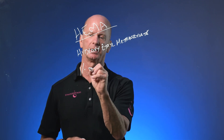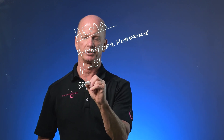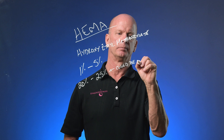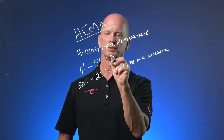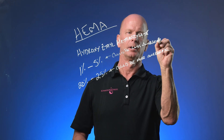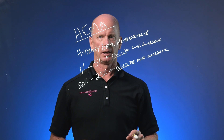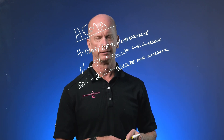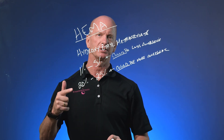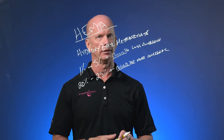How much HEMA is in a product will also determine whether you form an allergy or not. If the HEMA concentration is around one to five percent, you're less likely to create an allergy than if it were twenty to twenty-five percent. Higher concentration could be more allergenic; lower concentration could be less allergenic — and I emphasize 'could.' Not everybody is going to have an allergy to it. I personally don't have any allergies to it.